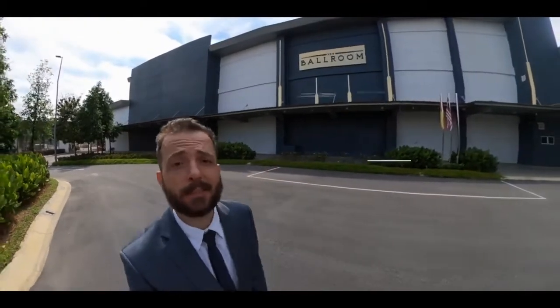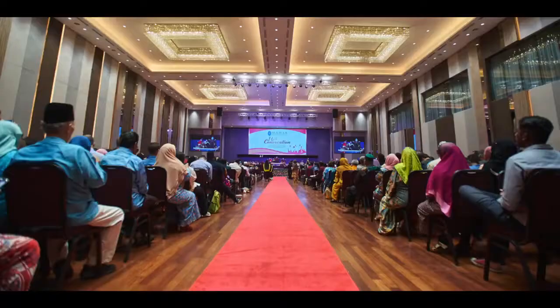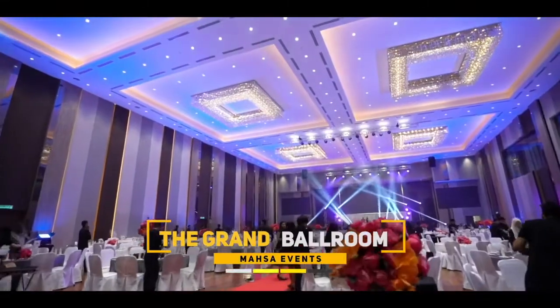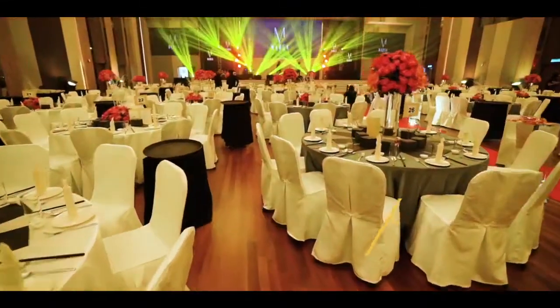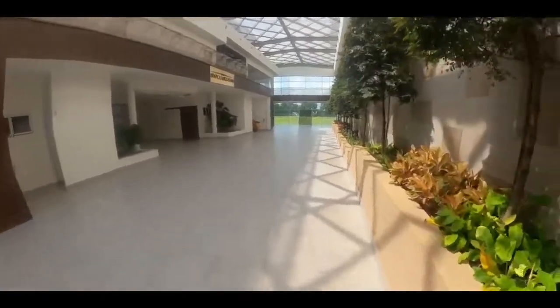The first building that will get your immediate attention the moment you enter our campus would be our grand ballroom. It was constructed in 2019 and in it we hold most of our events, from convocation ceremonies to open days, cultural nights, corporate dinners, and weddings of course. So if you're planning a wedding for yourself or a loved one, do check us out. The moment you enter inside the ballroom building, you will notice that you are greeted by mother nature itself, with all these beautiful trees giving you a sense of tranquility — and they are actually natural, not artificial.